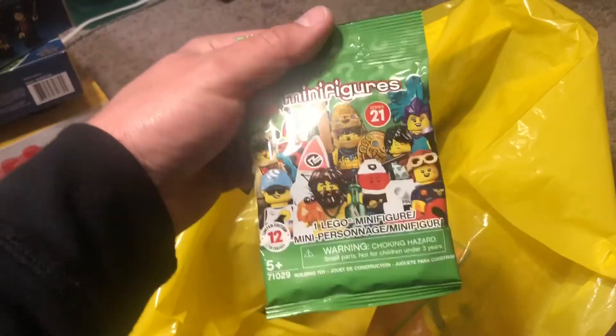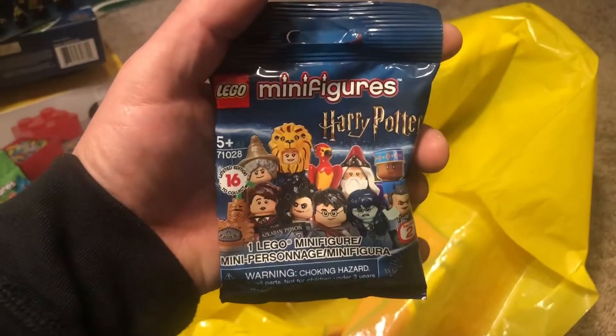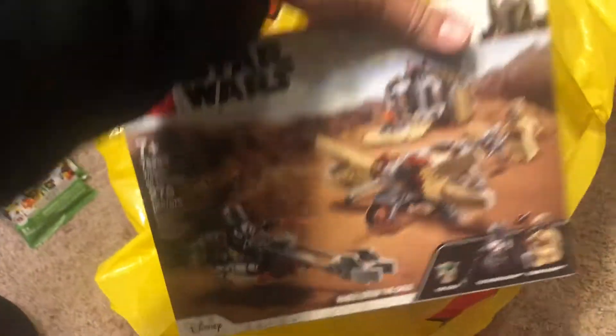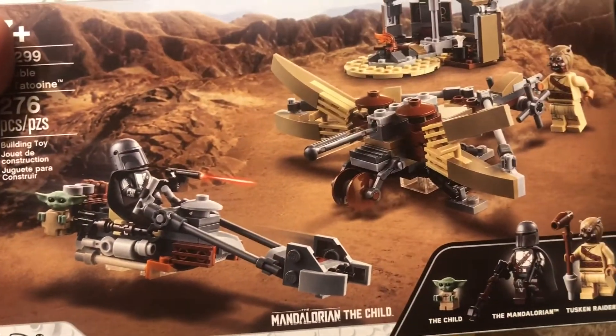I did get two random packs of the 2021 minifigures. That's kind of funny — Series 21 is 2021. I wonder if they did that on purpose. Then I got one Harry Potter minifigure to put me over the $75. And the Trouble on Tatooine set — I've been looking forward to getting Mando and the Child, and this was a pretty affordable way of getting that.